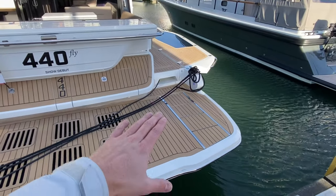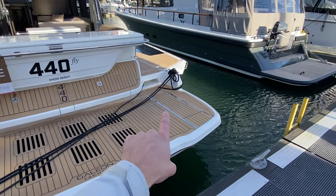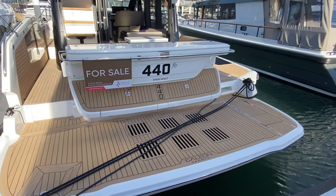Constantina steps — so when this hydraulic high-low platform goes into the water, if you've got a jet ski or a tender on there, these Constantina steps will go down with the platform, so super easy to get on board.